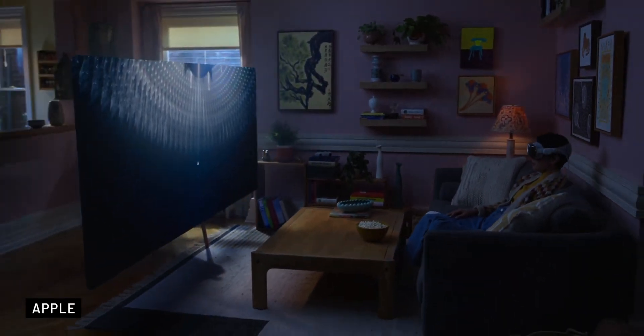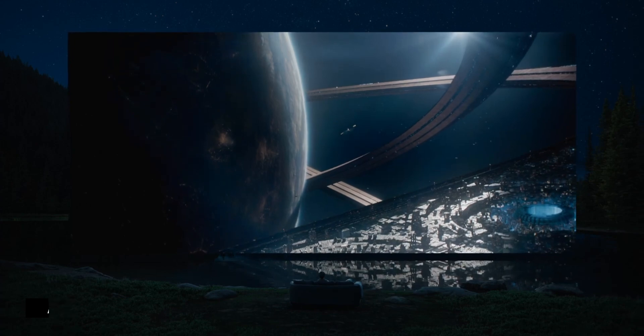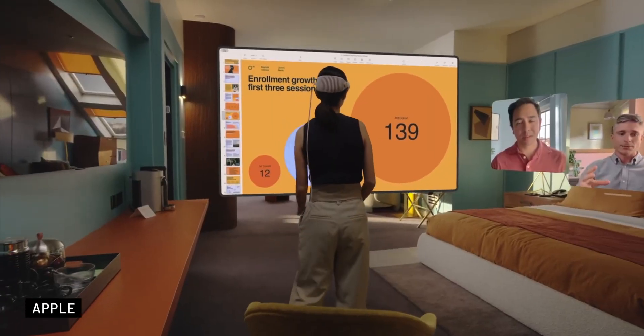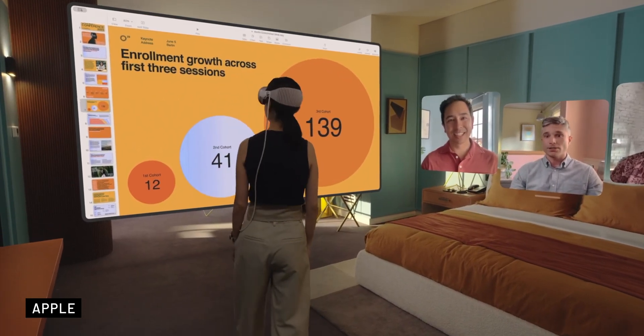When it comes to entertainment, Vision Pro takes it to the next level. Whether you want to watch movies or play games, the headset offers a fully immersive experience — for example, you can watch shows in a personalized cinema environment or choose to be fully immersed in a landscape that helps you focus. Apple has also made collaboration and communication a priority, with FaceTime redesigned specifically for this device, enabling users to collaborate on documents, share apps, and experience spatial audio during calls.